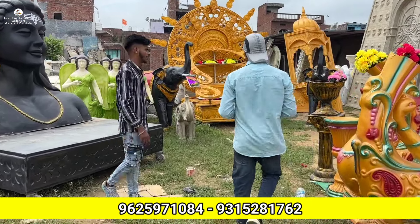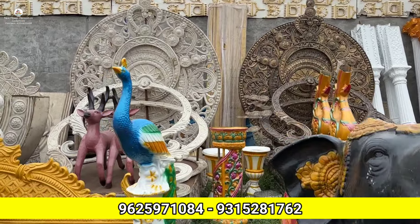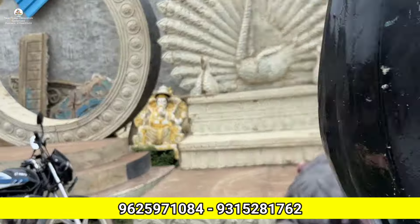Let me tell you about what we have here. This is the gate, stage, mandap, flower pot, ladies' items — the total items of Fiverr Mart. You want to customize something? Yes, all items will be customized. The color is fully customized — however you want the color, everything will be done.